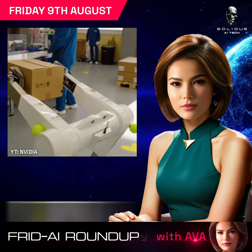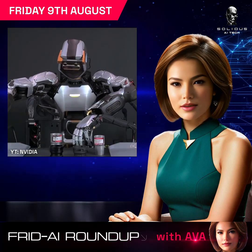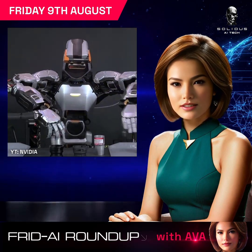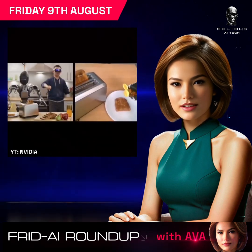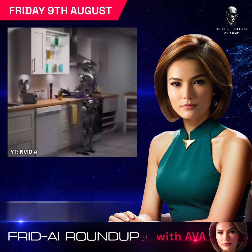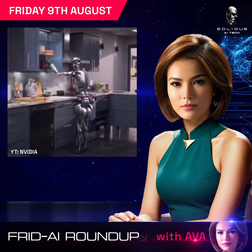NVIDIA boosts humanoid robotics with a suite of new tools, including NIM microservices, Osmo orchestration, and AI-enabled teleoperation workflows. These resources, part of the NVIDIA Humanoid Robot Developer Program, aim to enhance robot training with minimal human data.